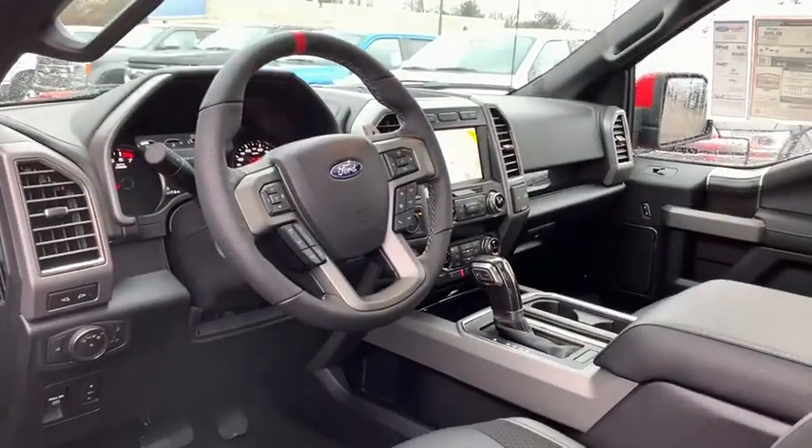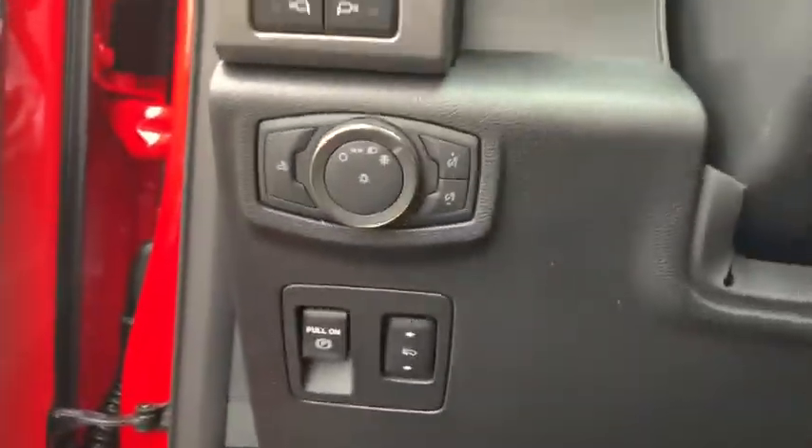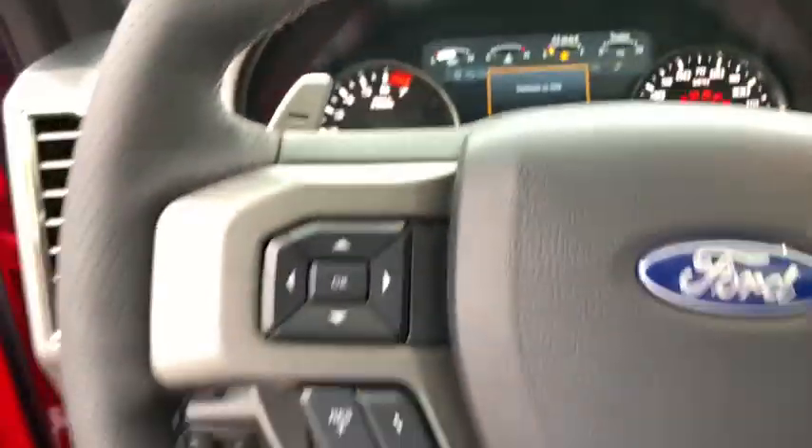Here are some of this vehicle's great options: remote engine start, traction control, leather-wrapped steering wheel, dual airbags, power steering, four-wheel disc brakes, universal garage door opener.